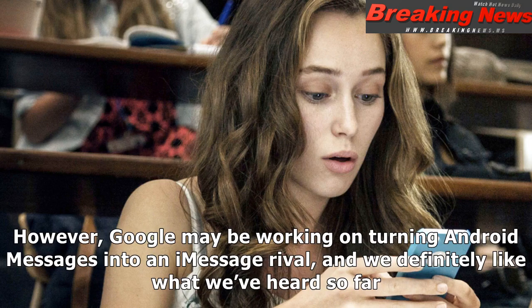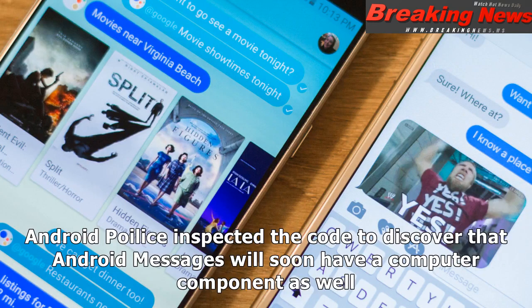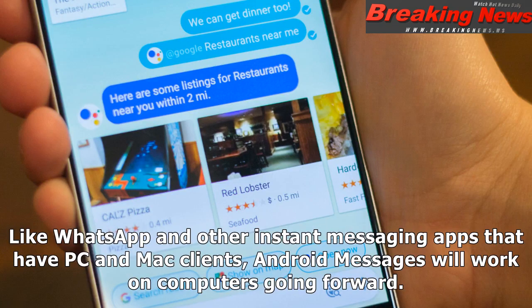However, Google may be working on turning Android Messages into an iMessage rival, and we definitely like what we've heard so far. Android Messages — not to be confused with Hangouts or Allo — is Google's texting app, and a new version of the app will soon be available on your Android device. Android Police inspected the code to discover that Android Messages will soon have a computer component as well. Like WhatsApp and other instant messaging apps that have PC and Mac clients, Android Messages will work on computers going forward.